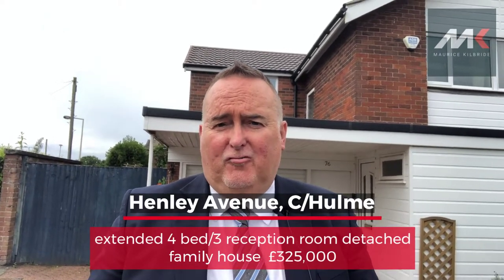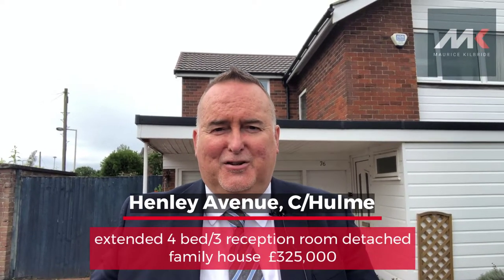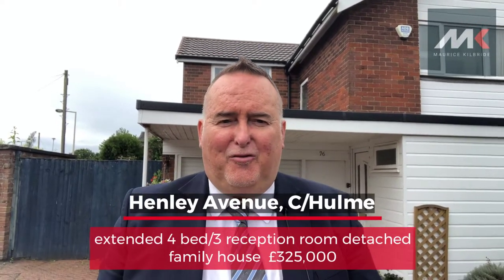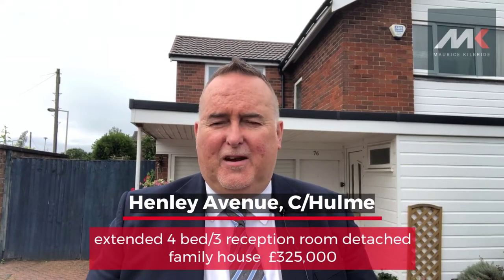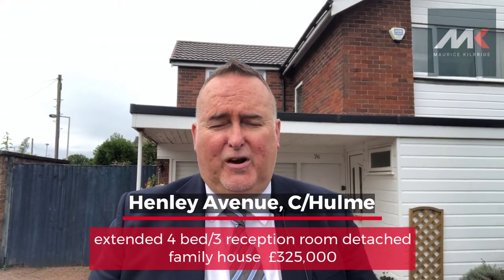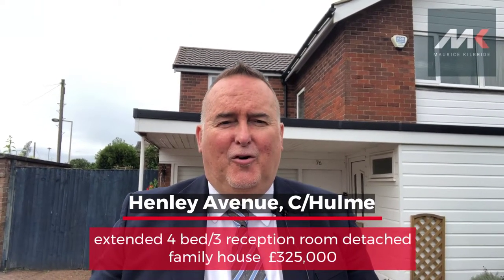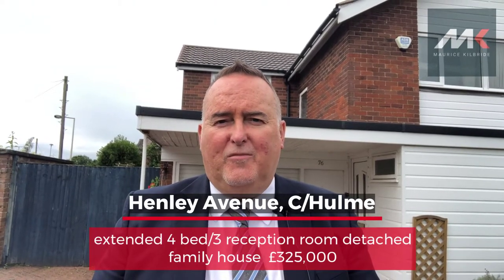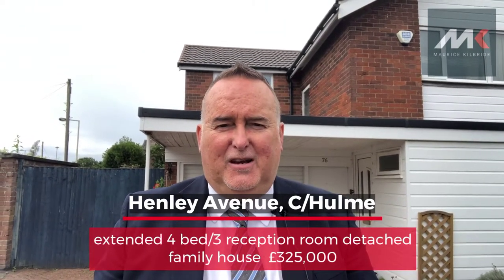Henley Avenue is very, very centrally located. With it being a family house, it couldn't be better situated with Cheadle Catholic Primary across the road. It's a few minutes from Cheadle-Hulme Village, where there's an excellent range of shops including Waitrose and the station. It's close to the A34, so you've got easy commuting to Manchester and Wilmslow. And of course, it's about 10-15 minutes to Manchester International Airport.